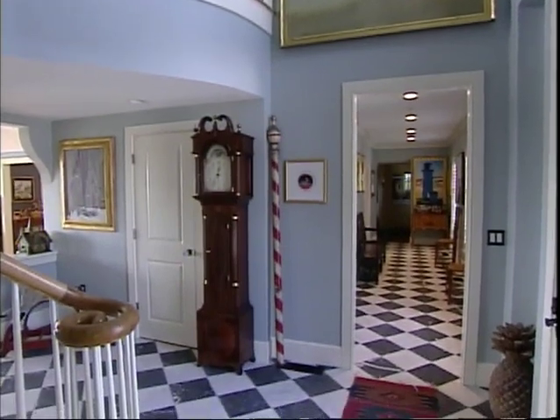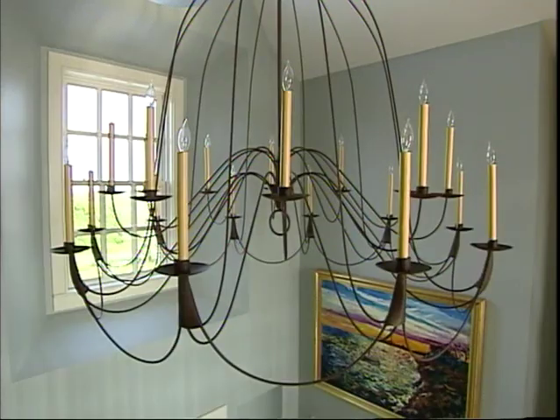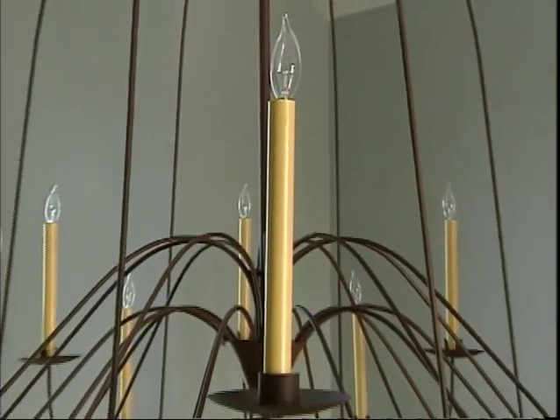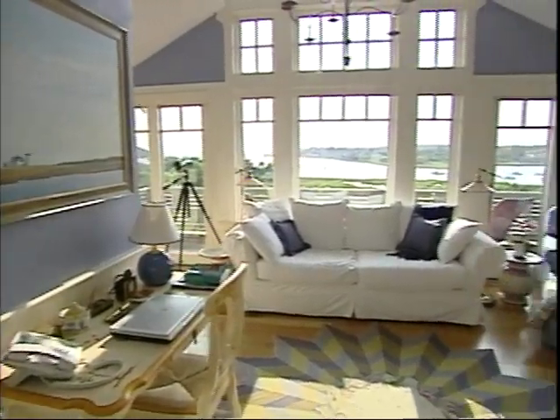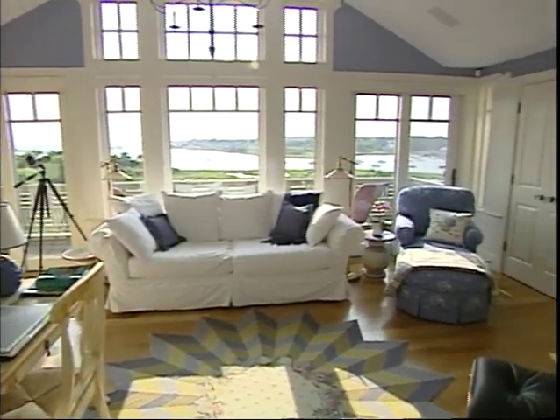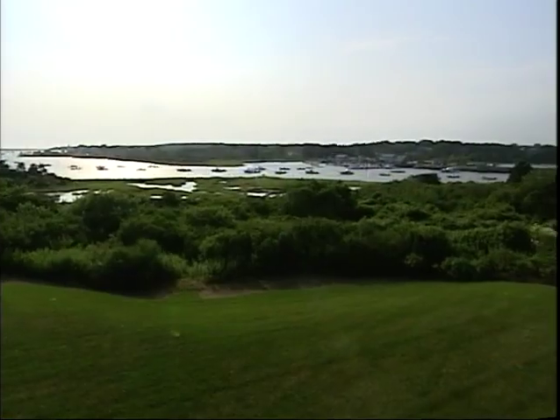The main living areas are in the center section of the home. The front door opens into a two-story foyer topped off with a beautiful light fixture made by Studio Steel in New Preston, Connecticut. The master suite is at the top of the stairs, and lovely ocean views make the sitting room the owner's favorite room in the house.